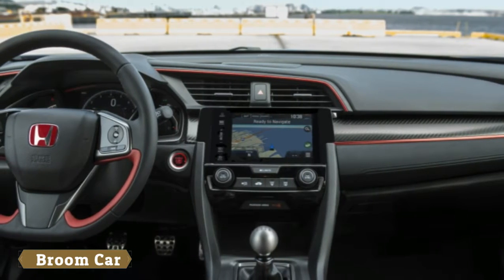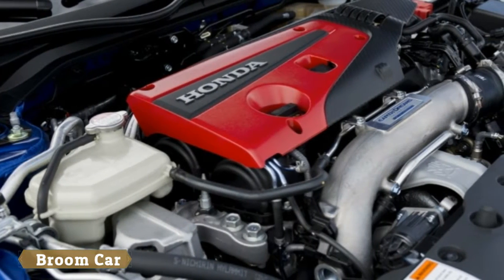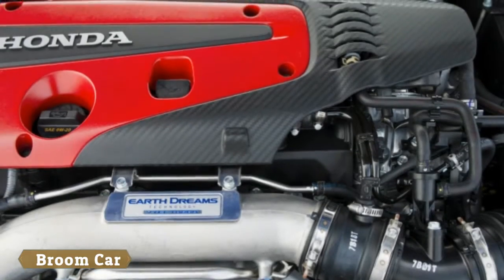Honda engineers have worked magic on the suspension and steering, alleviating torque steer while saving a significant amount of weight versus the all-wheel drive Golf R or Focus RS. It also undercuts the base MSRP of those two by a significant amount.